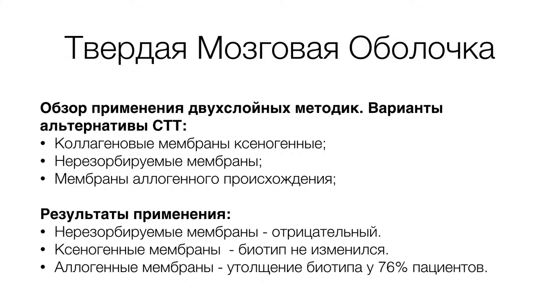Впервые задумались о применении альтернативных вариантов аутотрансплантата достаточно давно и начали применять нерезорбируемые мембраны. Нерезорбируемые мембраны показали себя с данной методикой для устранения рецессий и утолщения кератинизированной десны не с лучшей стороны, поскольку они требовали повторное хирургическое вмешательство. От этого метода отказались достаточно быстро.